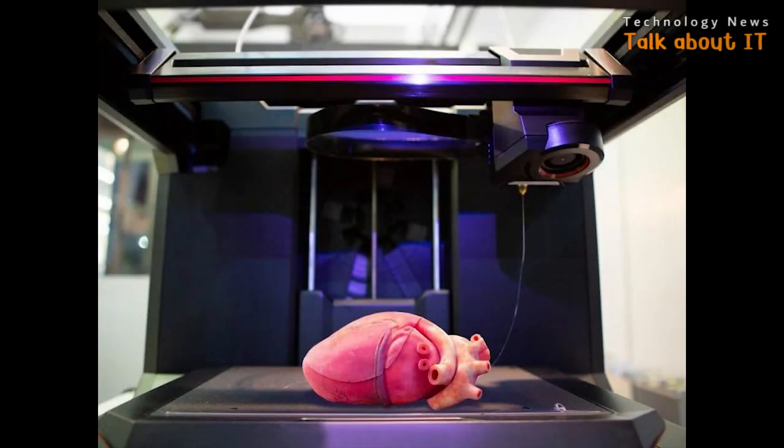Explore the possibility of 3D printed organ production in space, which could help address the current shortage of donor organs. Organ transplant is considered a medical science that has saved millions of lives around the world. However, nowadays, the demand for implants is higher, causing the amount of donations to be insufficient to meet the current demand.